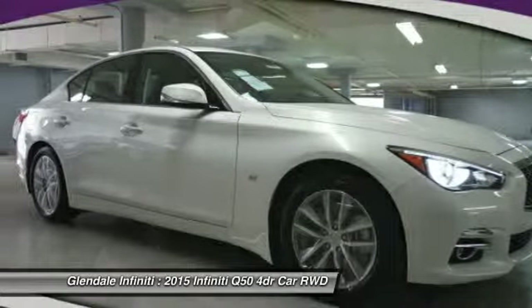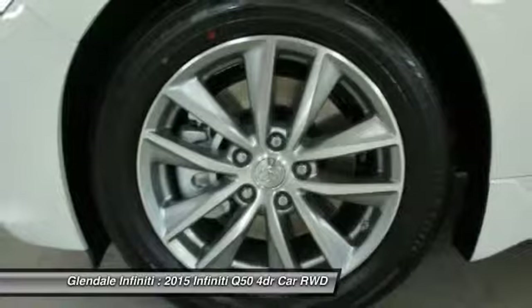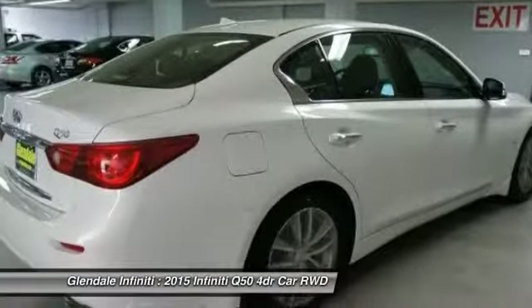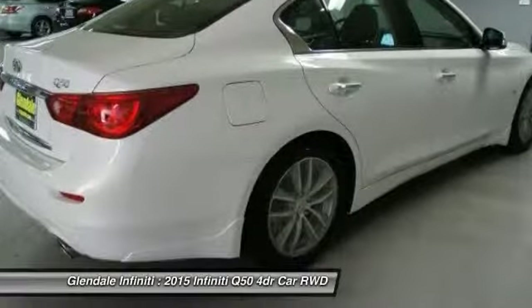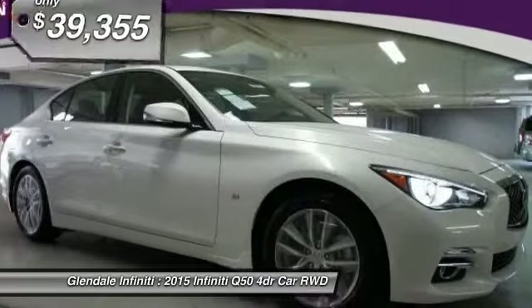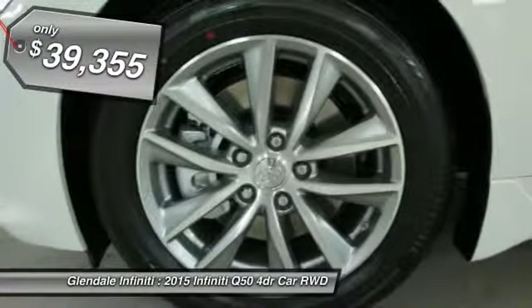The breathtaking performance of Infiniti's Q50 engine leaves nothing to be desired. The engine block is crafted out of aluminum alloy to help reduce weight and increase responsiveness, giving you incredible power and a truly thrilling drive, and is priced below $40,000.